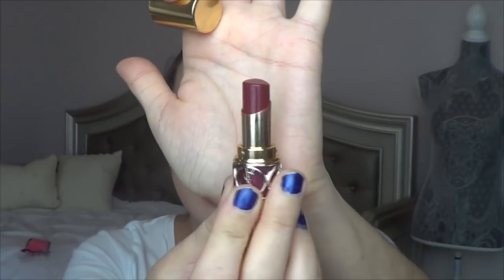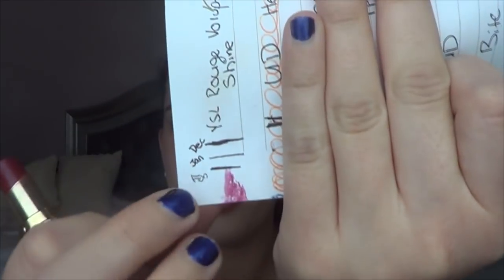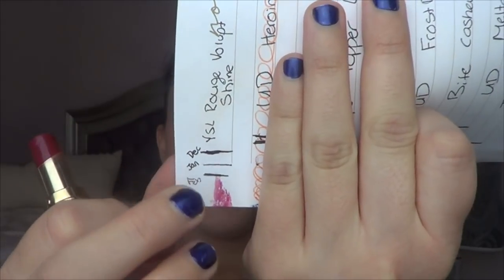Moving on to more of the lip products I focused on this month: the YSL Rouge Vlap Shine. I didn't focus on it as much as I probably should have, but I do have some progress to share. That is what the lipstick looks like right now. This is the oldest lipstick in my collection — I started it in December, then January, and now February — so I'm almost done. I don't really like it and won't be repurchasing it.